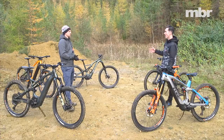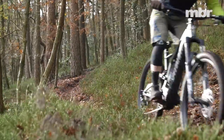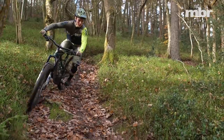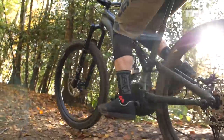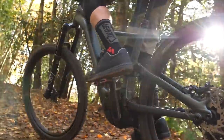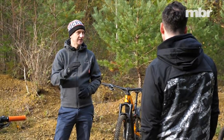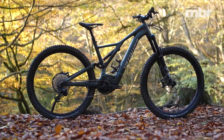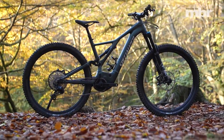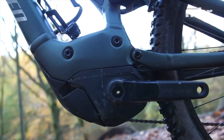So is the Specialized the most powerful motor? We didn't put any of these bikes on a dyno, so I'm going from seat-of-the-pants feel, but on paper it's supposed to have 90 newton meters of torque and it feels like that — it's got a lot of grunt. Interestingly, the peak power is said to be 565 watts, which is a little less than the Bosch, but I think it's the actual torque you really feel on the bike. It gets that wheel turning when you're going up steep inclines at slow speeds.